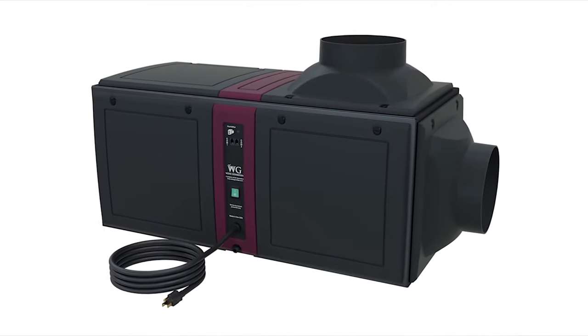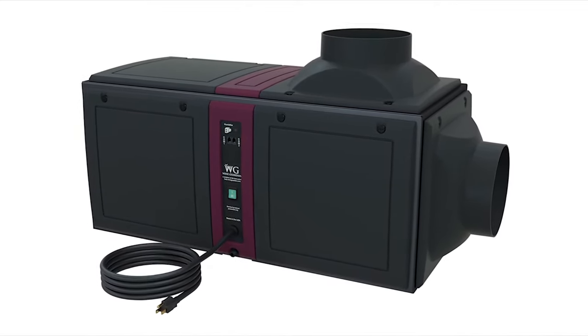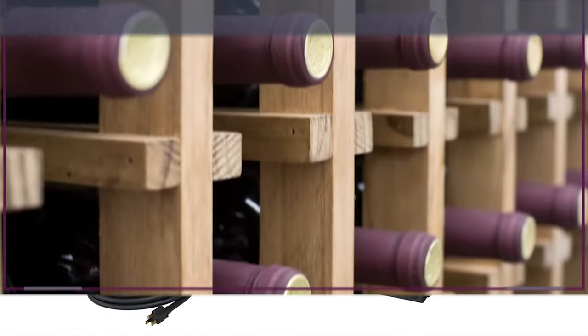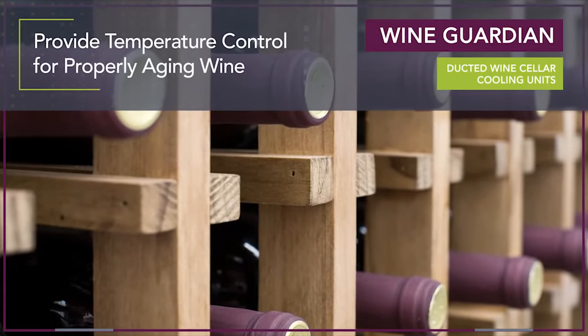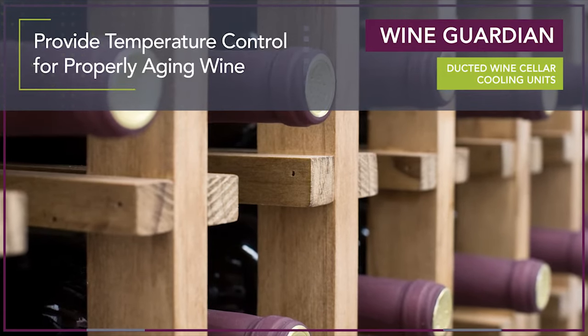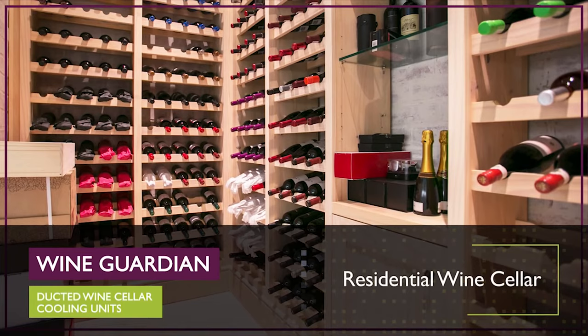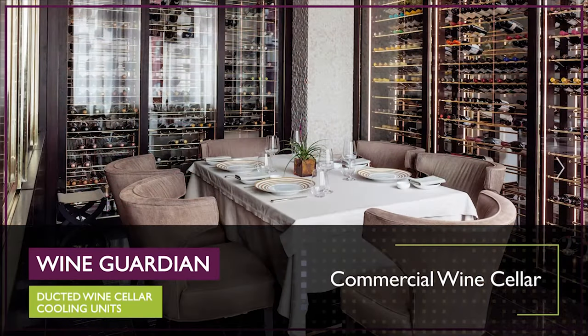WineGuardian Ducted Wine Cellar Cooling Units are the quietest, most reliable, and most versatile cooling systems on the market. Ducted cooling units provide temperature control for properly aging wine in a variety of wine cellars, whether you are storing in a residential or commercial wine cellar.